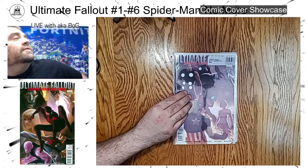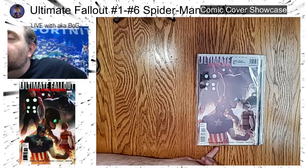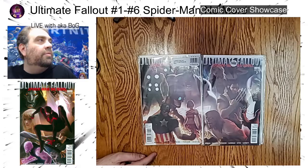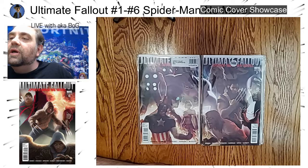We'll go over here and with issue number one you get Captain America, Ant-Man — well, Giant-Man — the Wasp, Hulk, Thor: the classic Ultimates from the Ultimate Universe. Issue number two features a lot of the X-Men: you've got Wolverine, Sabretooth, Magneto, and I believe that's Rogue at the top.